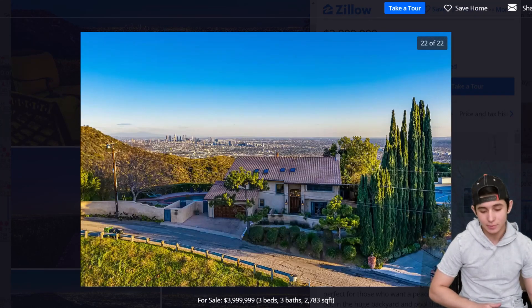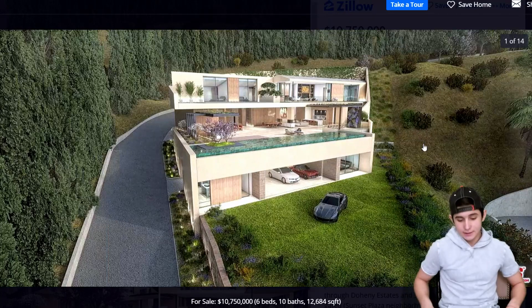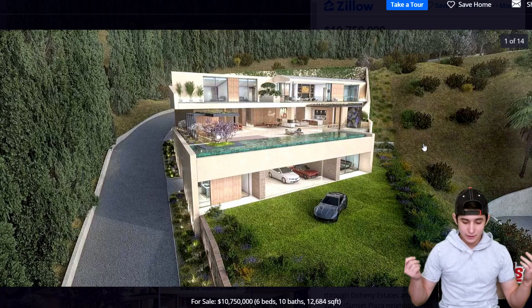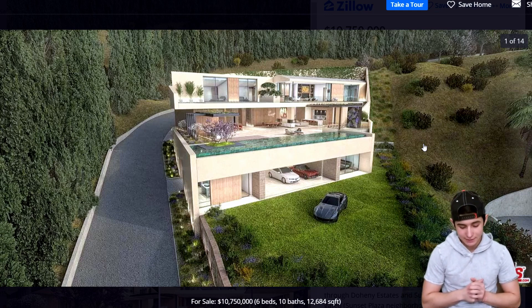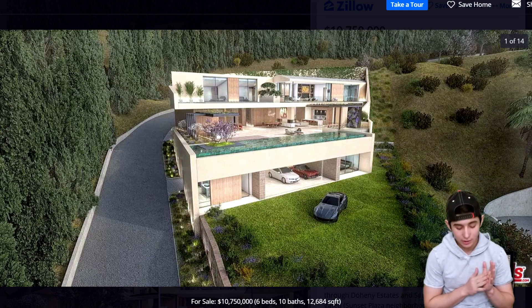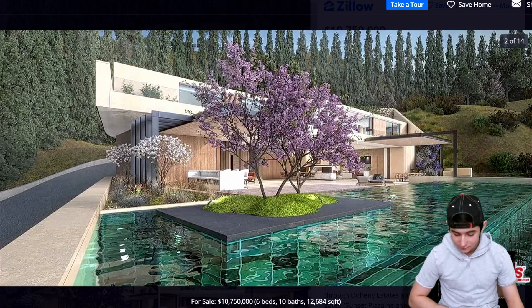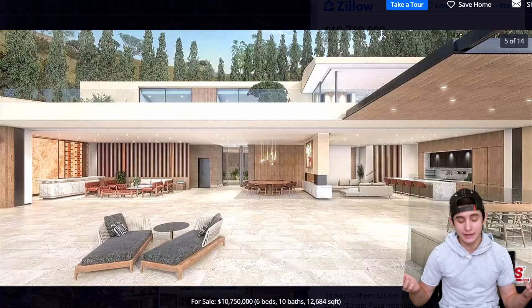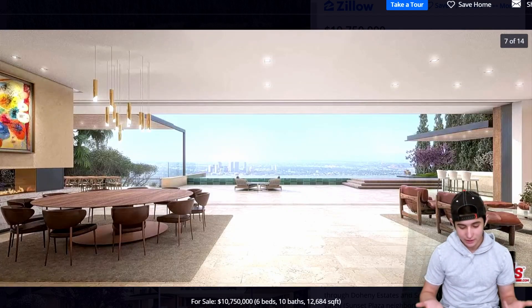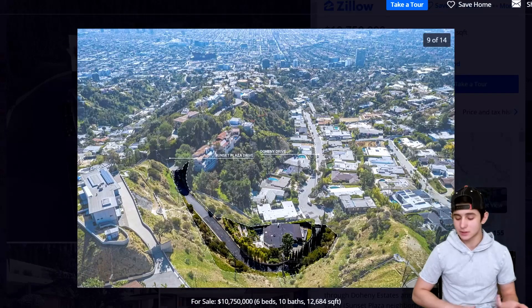Number 9 — we got 1868 North Doheny Drive, LA. Pretty dope. Six beds, 10 baths, sitting at almost 10 to 11 million bucks, 12,000 square feet. It's got a pool and a lot of nice things, which is honestly probably why it's 10 million dollars. The pictures really speak for themselves.